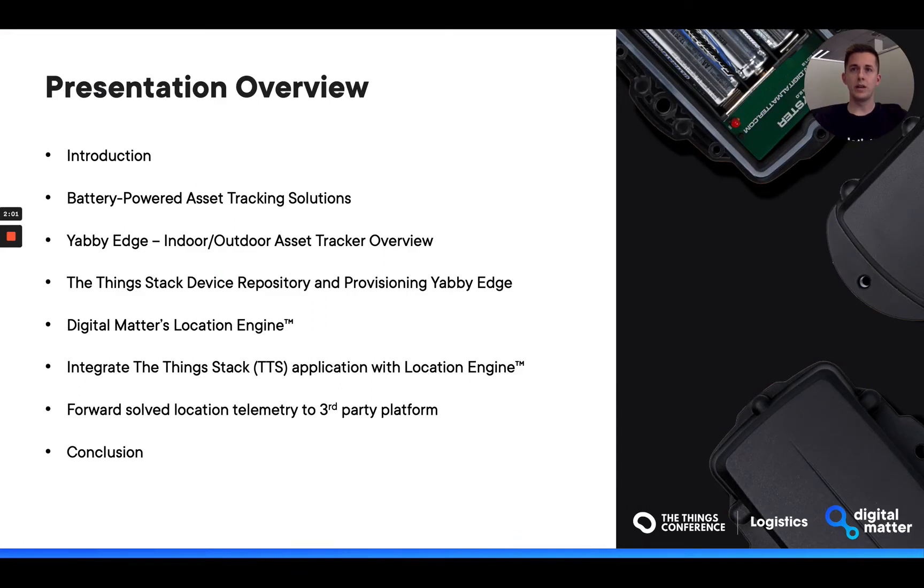Let me briefly take you through the high-level presentation contents. We'll kick off with a quick introduction to Digital Matter, followed by a dive into asset tracking opportunities with the use of LoRaWAN. I'll then move on to a brief history of our battery-powered LoRaWAN asset trackers and introduce the newest addition to our tracker catalogue, the YabbyEdge LoRaWAN. From there, I'll dig into the ThingStack device repository and how it simplifies the provisioning process. I'll introduce the Digital Matter location engine and how to integrate it with the ThingStack, and lastly briefly cover third-party telematics platform integration.